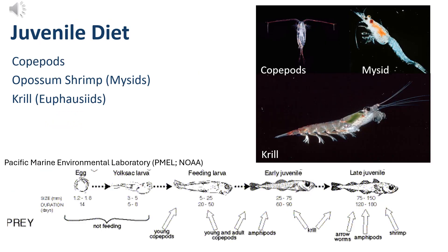Now we're going to transition to the juvenile diet of Alaskan Pollock. Alaskan Pollock primarily feed on zooplankton such as copepods, opossum shrimp or mysids, krill, and euphausiids. As you can see on the diagram at the bottom of the screen, Alaskan Pollock do not feed until after their yolk sac larval stage, because during that period they still rely on fats and lipids from their egg. Once they enter the feeding larval stage, they primarily eat zooplankton and continue to do so throughout the rest of their juvenile life stage.